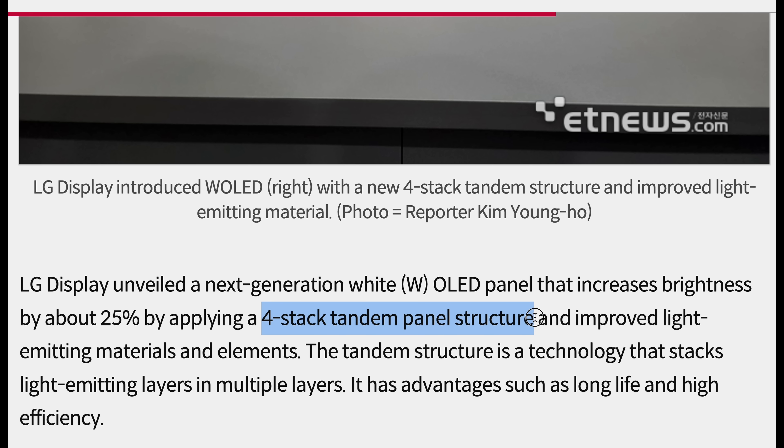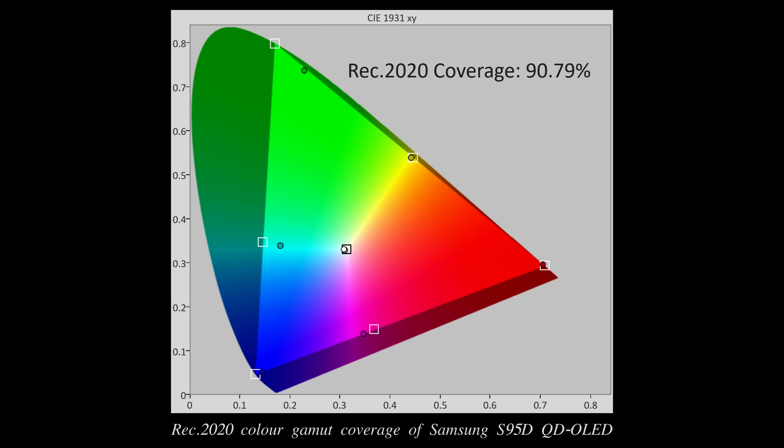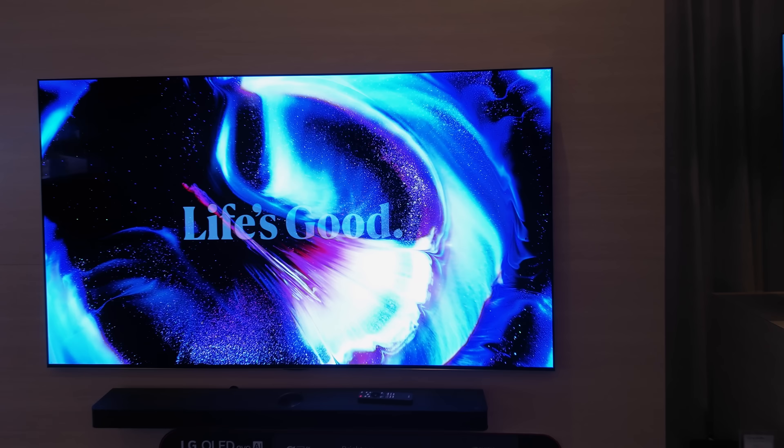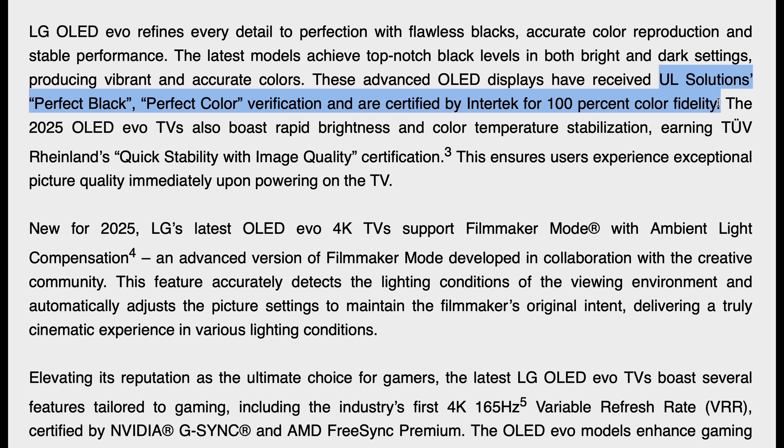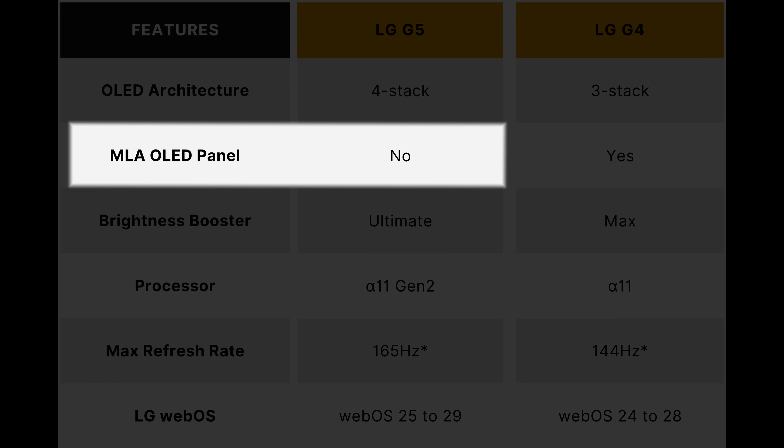This suggests that the LG G5 is using a new W-OLED panel with a four-stack structure, which not only enhances both white and colour luminance, but should also expand the REC 2020 colour gamut coverage beyond the mid-70s normally measured on W-OLED displays. However, we don't expect it to reach the 90% BT.2020 coverage delivered by QD OLEDs. LG Electronics was quick to point out that unlike QD OLED televisions, the G5 maintains inky blacks and colour fidelity even in bright conditions up to 500 lux, as certified by UL and Intertech — confirming that the G5 is not using MLA technology at all.